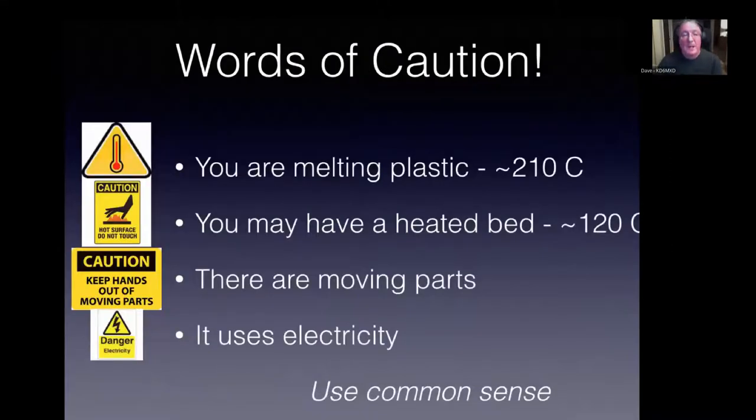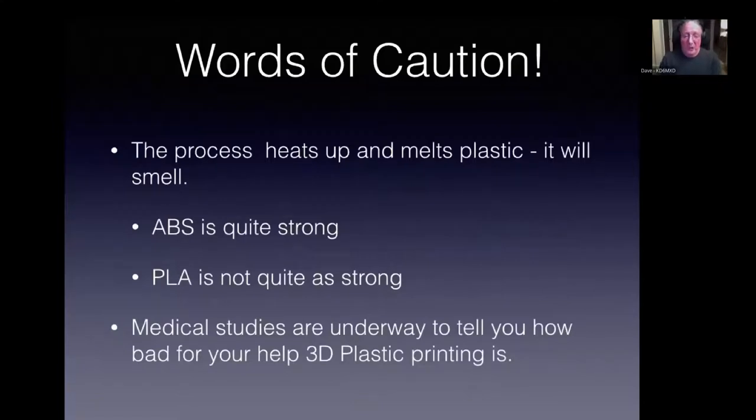Words of caution: you are melting plastic at 210 degrees Celsius. The heated bed may get warm — I set mine to 50 degrees for PLA. There are moving parts and servo motors; the only way these motors know to stop in the X direction is when they hit the end-stop micro switch. If your hand is stuck in there, it's going to hurt. I never leave a print unattended. ABS has a strong smell; PLA smells more like popcorn. Medical studies are looking at whether the fumes are bad for your health, so take precautions and print in a ventilated area or garage.